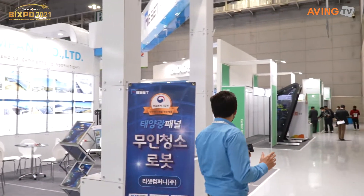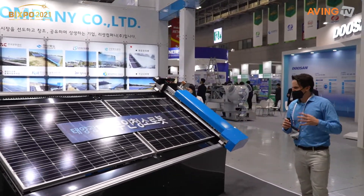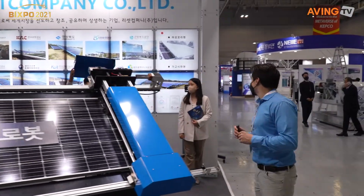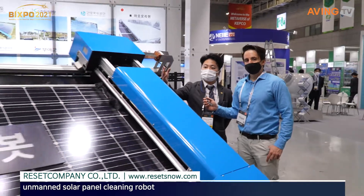Let's check out this company and what they have to offer. They offer something for rooftop management. 안녕하세요. 저희는 태양광 패널에 먼지나 눈을 제거하는 로봇을 만드는 전문 기업이고요. 2016년에 창업해서 지금 5년 차에 들어갔고, 이게 저희 로봇인데 태양광 발전소에 이 로봇을 설치함으로써